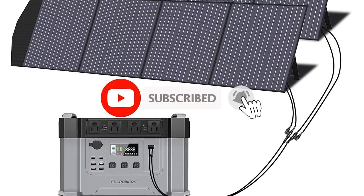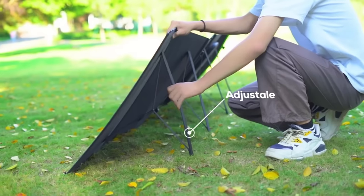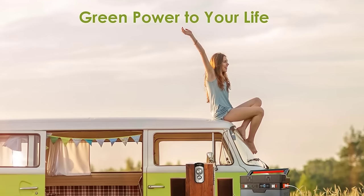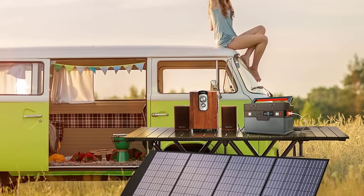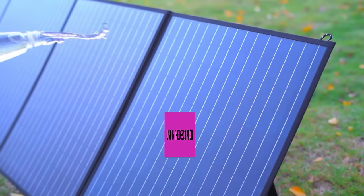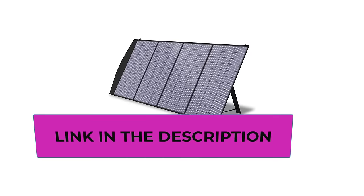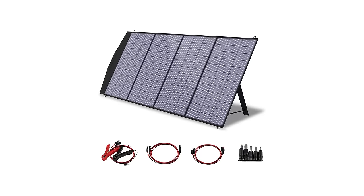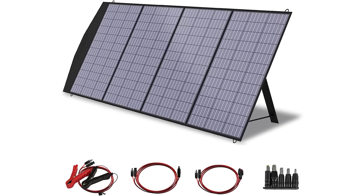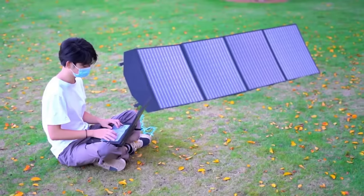Built to withstand outdoor conditions, the Allpowers SP033 boasts an IP66 waterproof rating, making it suitable for use in diverse weather environments. This durability is particularly valuable for users relying on solar power in outdoor and off-grid scenarios. Whether powering your RV, charging laptops, or setting up a solar generator, the Allpowers SP033 200W Portable Solar Panel offers a comprehensive solution. Its foldable design, waterproof features, and device compatibility make it a reliable choice for off-grid adventures.